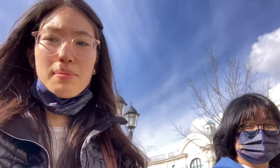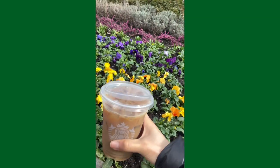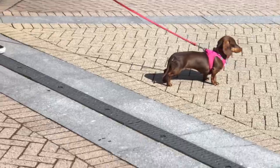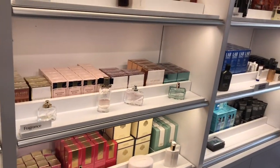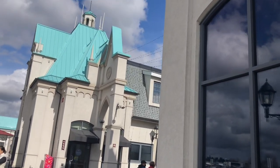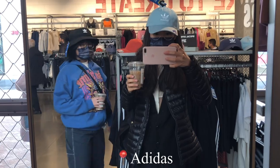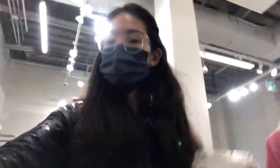Hey guys, so we just made it to the Outlet Mall and we're about to find some parking. We stopped at Starbucks to grab our budget iced coffee — we love that for ourselves. We are in Old Navy right now, just checking out a couple of clothing pieces. Haven't been in here since junior high, but yeah.